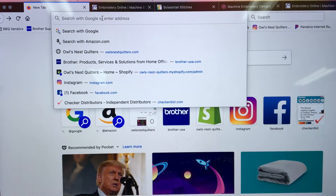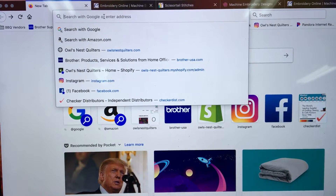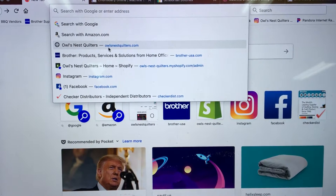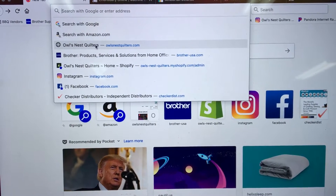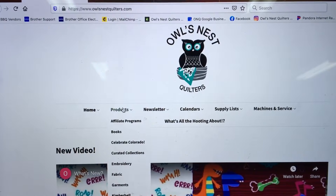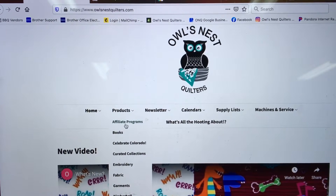Hi everybody, this is just a quick video to show you how to access our affiliate program links from our website. Open up your web browser and put in our web address, which is www.owlsnestquilters.com. When you get to our website, just scroll down and the first drop-down box under Products is our affiliate programs.